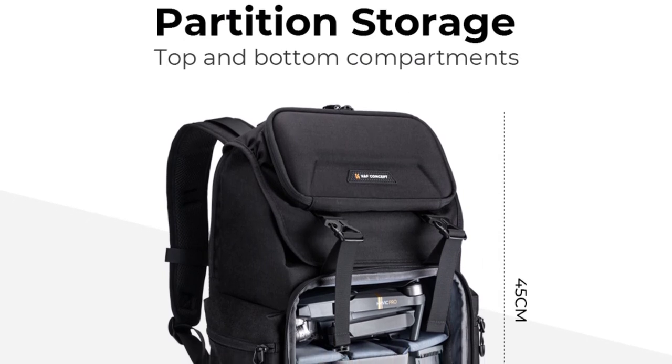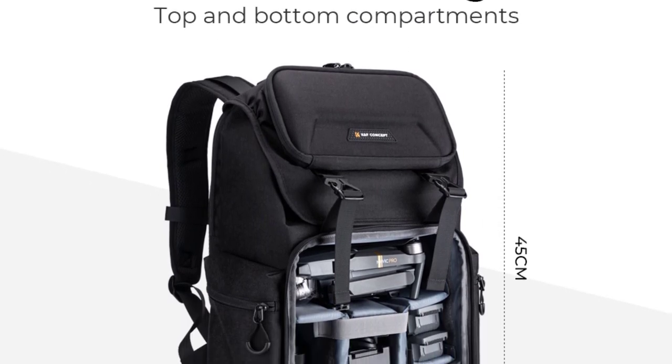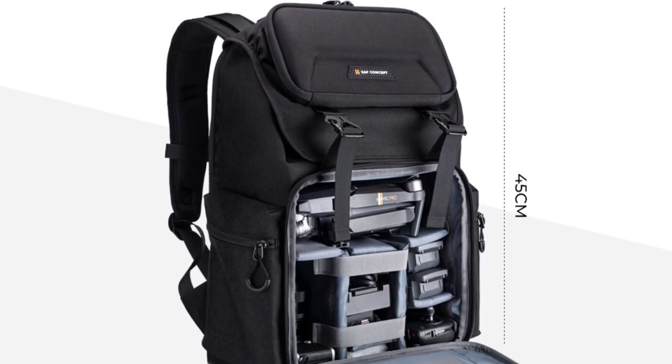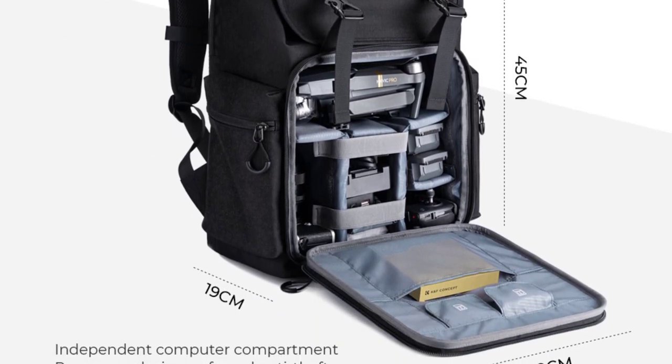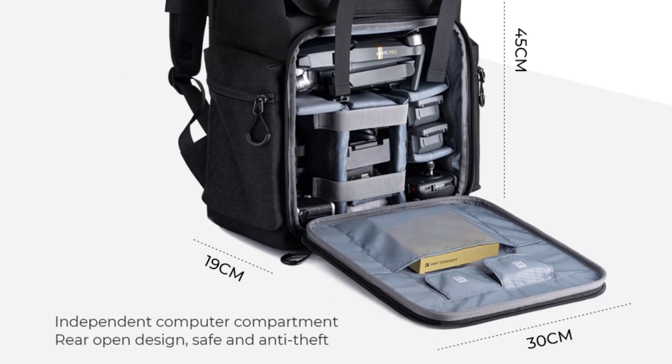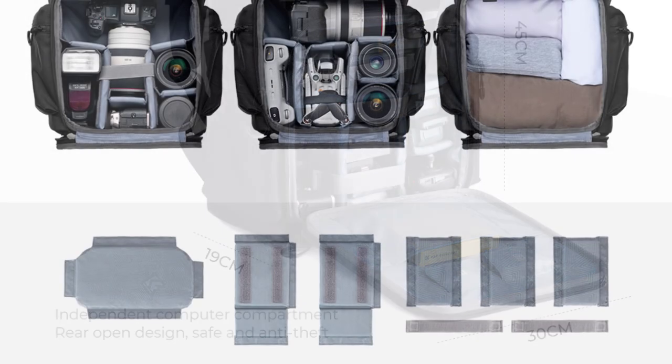The stitching appears to be well done, ensuring durability for extended use. The Waterproof Grade 5 feature adds an extra layer of protection to safeguard valuable gear from unexpected weather changes — a crucial factor for any outdoor photographer.